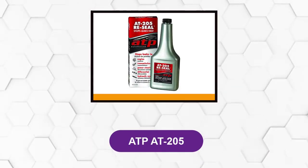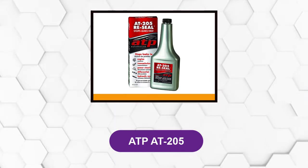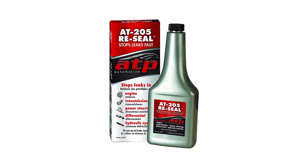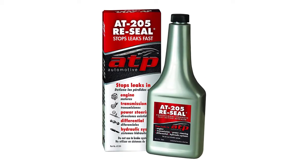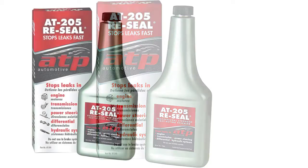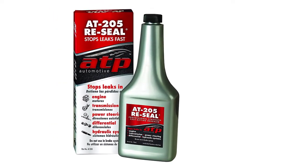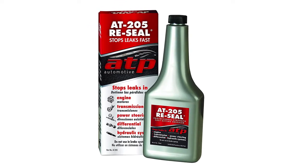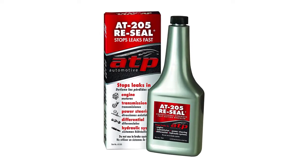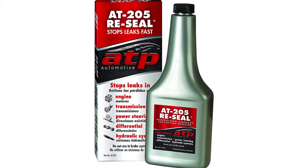At number 2: ATP-AT-205. This stop leak formula acts as a multi-purpose tool for your entire radiator and cooling system. It's not only a top-of-the-line stop leak, but it helps bring your seals and gaskets back to life using the rejuvenating formula. It does not require you to flush your system either, and it's compatible with conventional and synthetic oils and power steering fluids. It's strong enough to get the job done without harming other components of your vehicle, and works in as little as 5 hours.